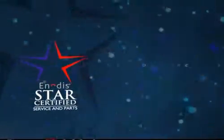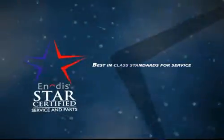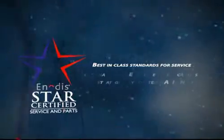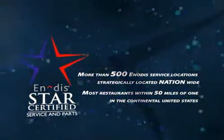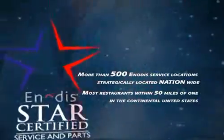Through our parent company Enodis, Garland offers the Star Service Network — a program that establishes best-in-class standards for service agents. More than 500 Enodis service locations are strategically located nationwide. In fact, most restaurants in the continental United States are within 50 miles of one.